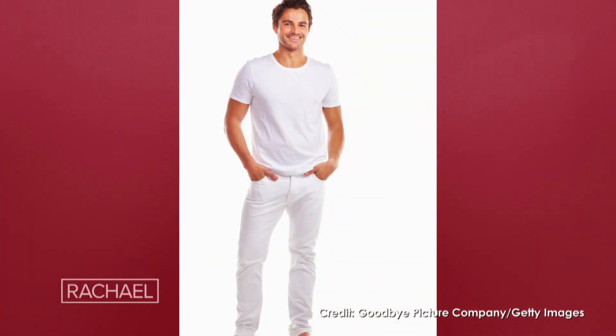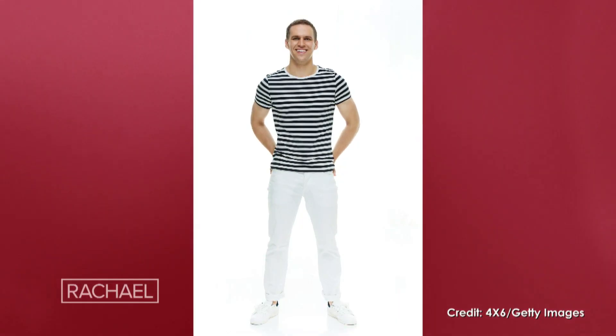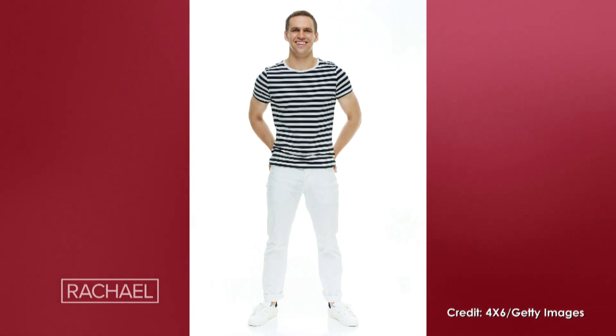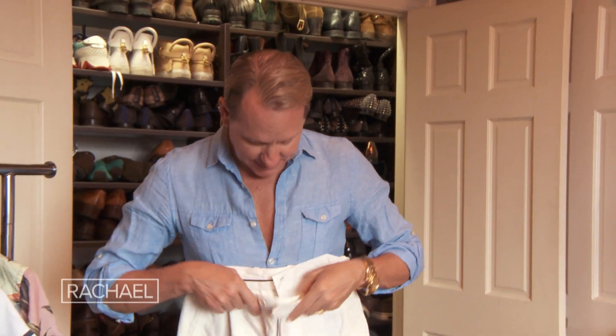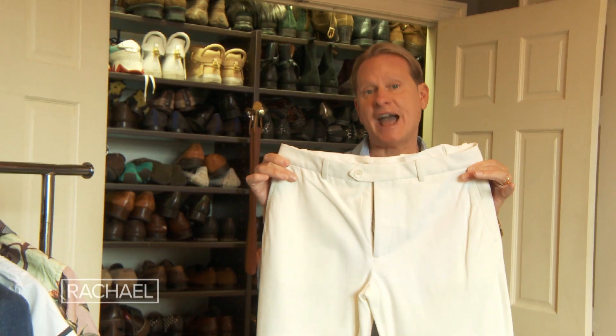White jeans are the perfect summer staple. We all live in denim, but regular dark or medium blue denim still looks a little too heavy for summer. White looks fresh, light, and still a bit more dressed up than shorts. This pair I love because it's tailored and looks really sophisticated. You could also do a nice summertime light khaki or cream trouser — super comfortable, a great basic, and they look great with loafers.